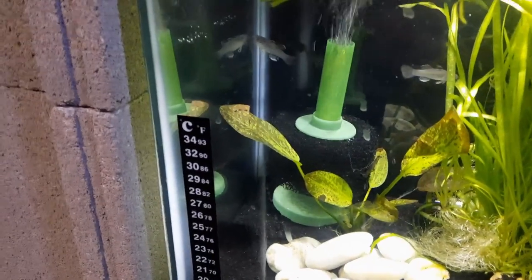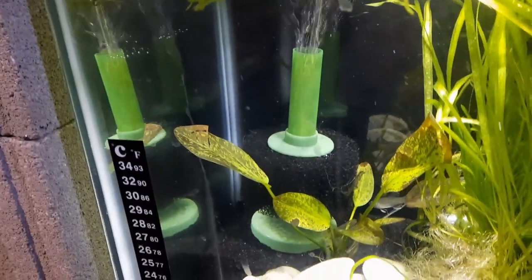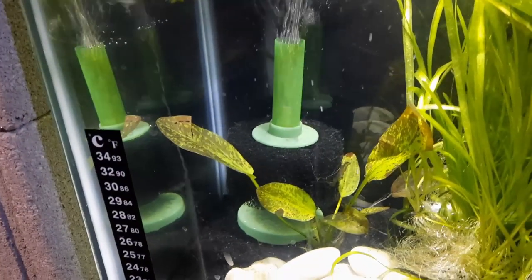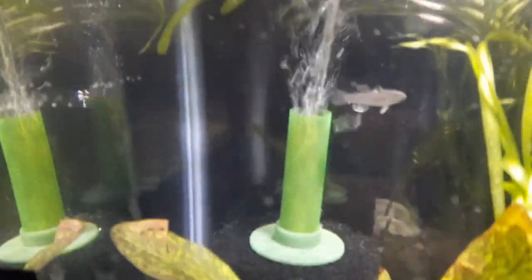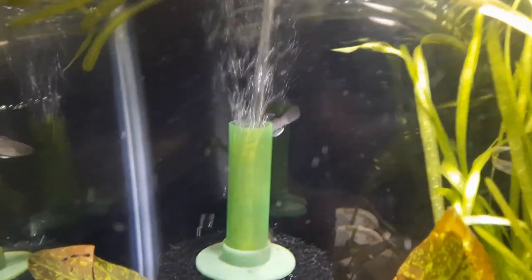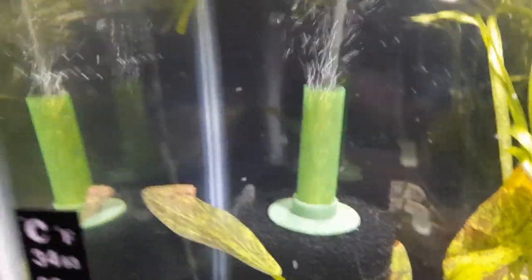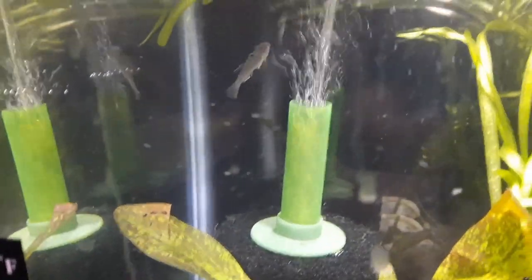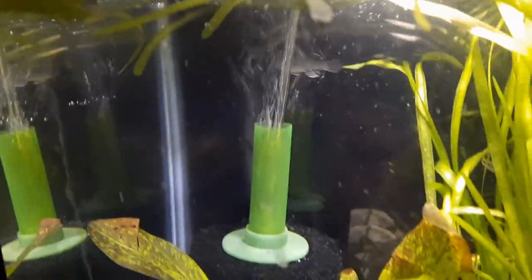Okay, got the fan dance gobies in their tank now. See if we can get any videos of them. They're still pretty skittish — just got them in there.